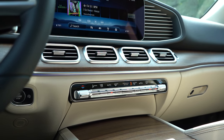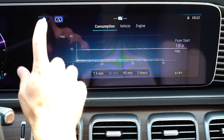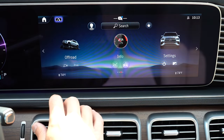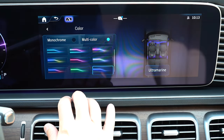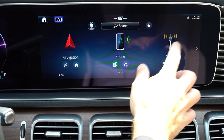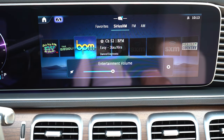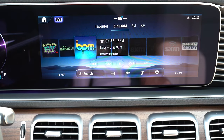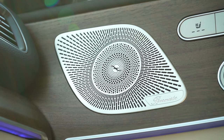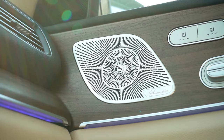The infotainment is a 12.3-inch color touchscreen matching the gauge cluster, with a touchpad controller behind the cup holders as an additional input method. Bluetooth audio streaming, Android Auto, and Apple CarPlay come standard, along with a factory navigation system. You can control climate, driving statistics, and there are even off-road stats showing elevation and individual tire pressures with a nice graphic. The sound system is a 13-speaker Burmester setup with 590 watts and a nine-channel digital amplifier — let's test it out.